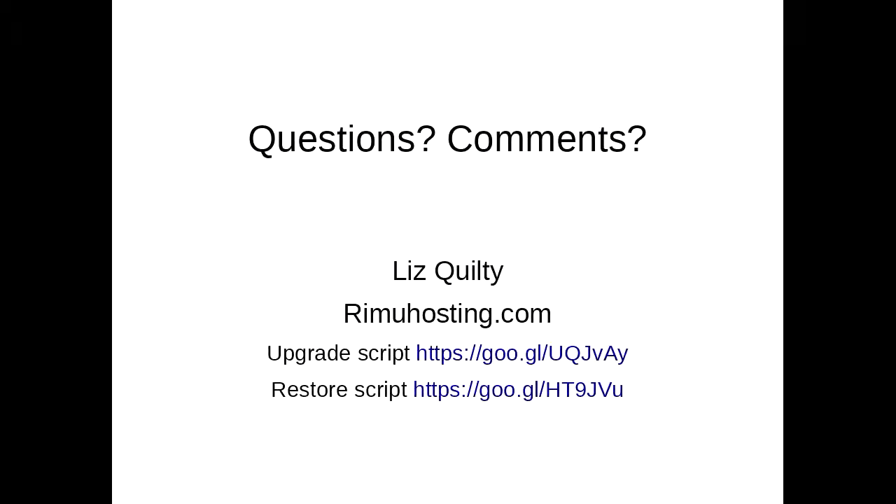That's the end. If there's any questions or other information — I've got short URLs — if you go to blog.remuhosting.com you can search WordPress and find a bunch of stuff. Any questions, comments, patches?